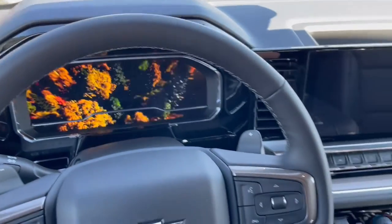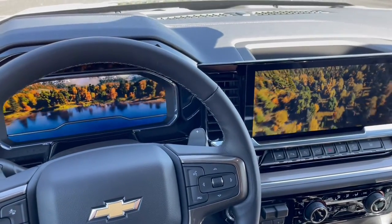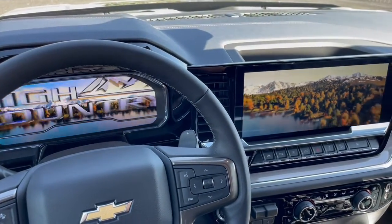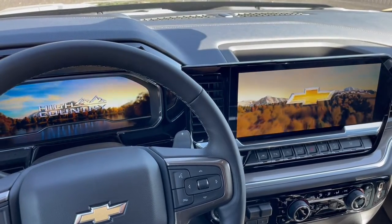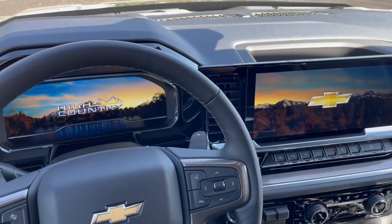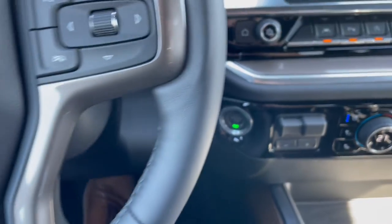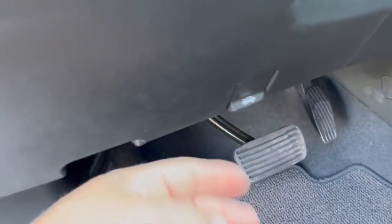When you get into this truck, the new interior is the big deal. Check out this animation — very slick. Let's go ahead and start this up, and like all my truck videos, let's pop the hood.